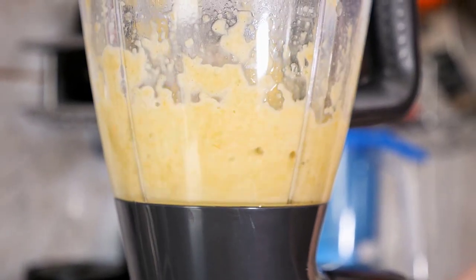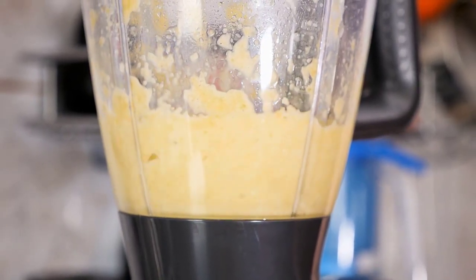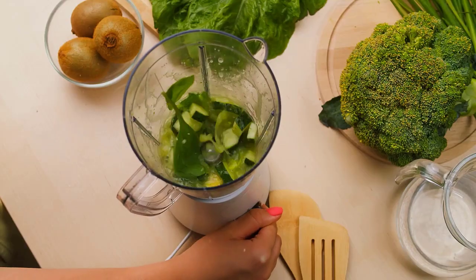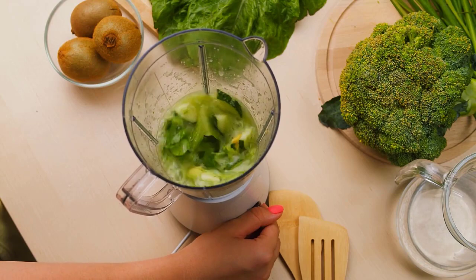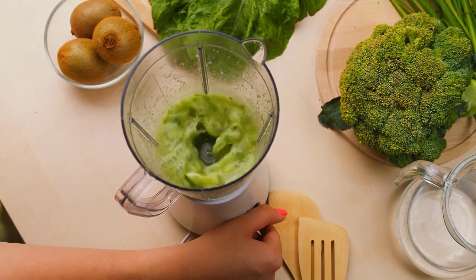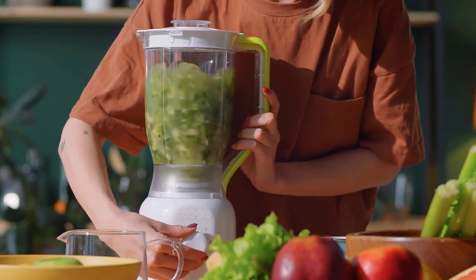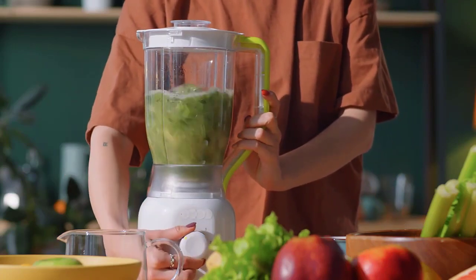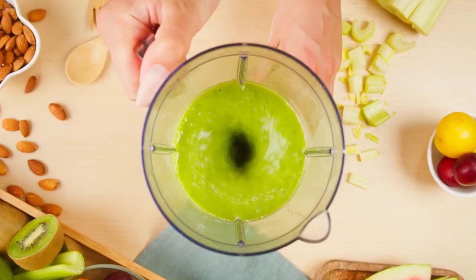Most people think of blenders as tools to make smoothies or other beverages, but there are many different types of blenders that can do a lot of different things. Whether you're looking for the best blender for your needs, we've put together a list of the best blenders on the market today. Today we show you the best blenders of 2022.